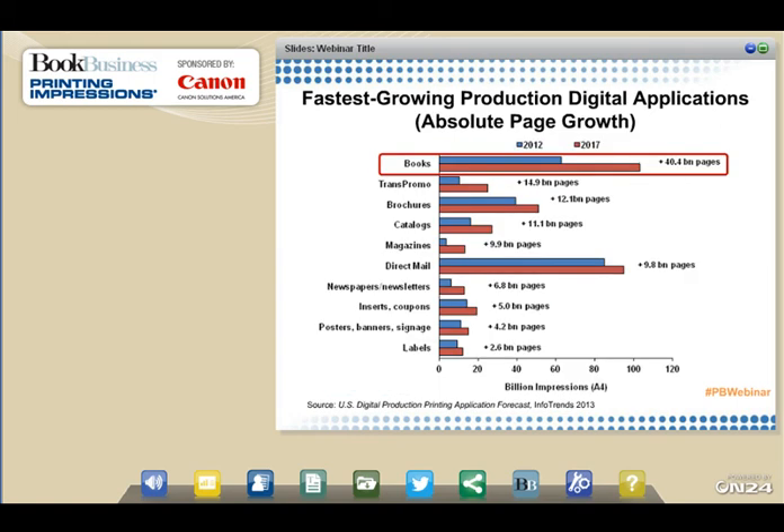In its recent digital production printing application forecast, InfoTrends found that books are the top production digital print application in terms of overall growth, adding more than 400 billion pages between 2012 and 2017. The digital printing of books benefits from the move to shorter runs, just-in-time manufacturing, and on-demand production. While everyone is concerned that e-books will destroy printed books, that's not going to happen. Offset print will lose book volume, but much of that will benefit production digital print methods better suited to today's just-in-time, on-demand world.